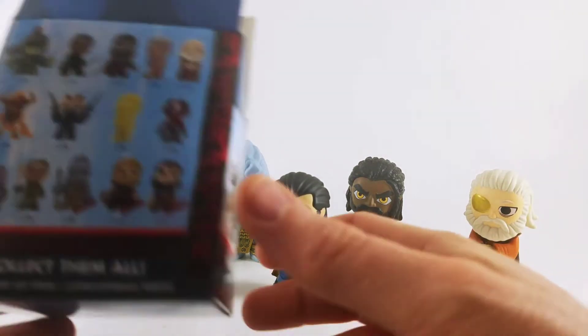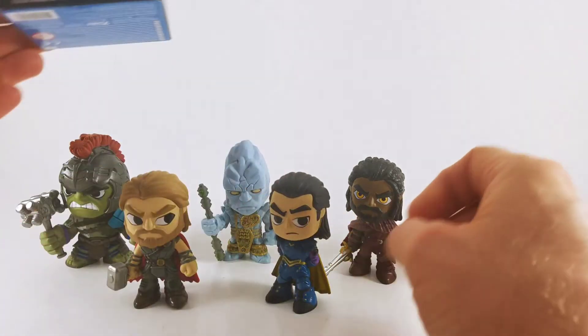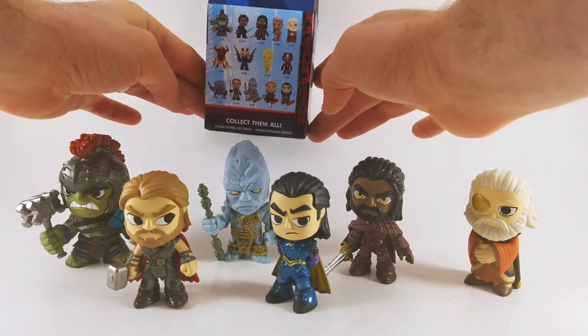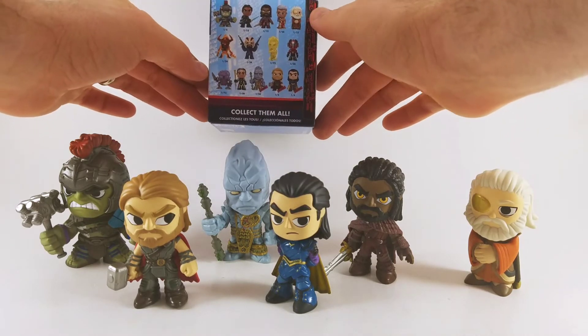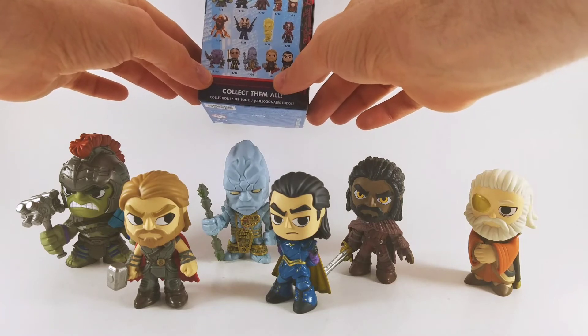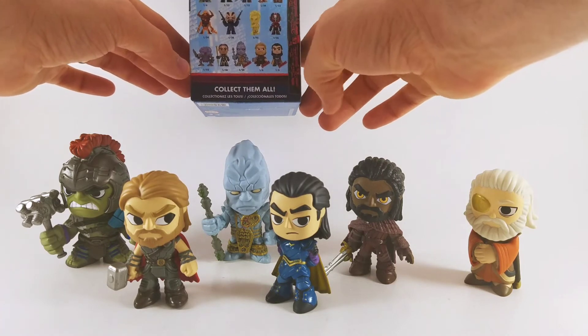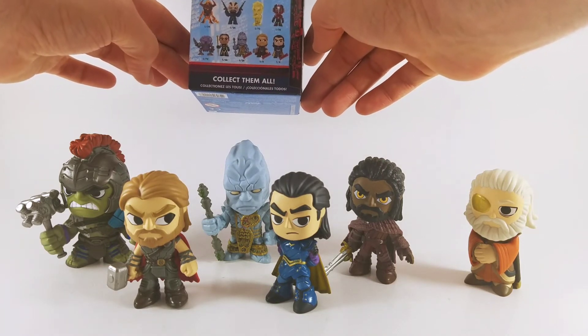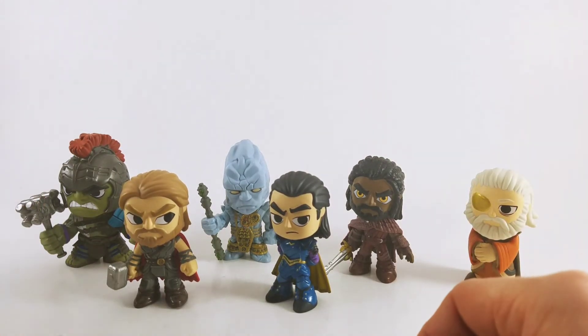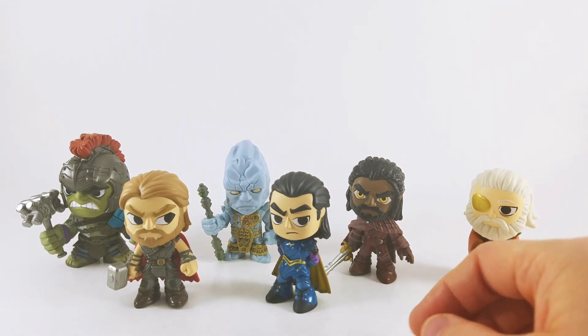So we got Gladiator Hulk, Korg — he's a 1 out of 24, Odin — 1 out of 12, Loki — 1 out of 6, Thor — 1 out of 6, and Heimdall — 1 out of 12. Really great. This is pretty much as good as it gets when it comes to blind bags.